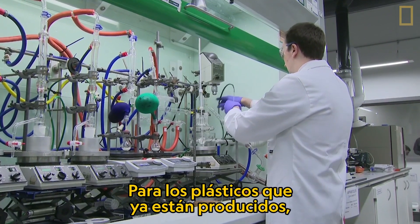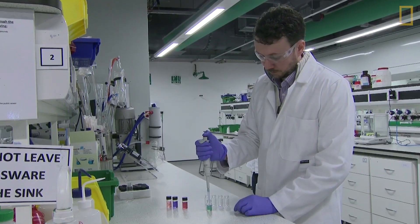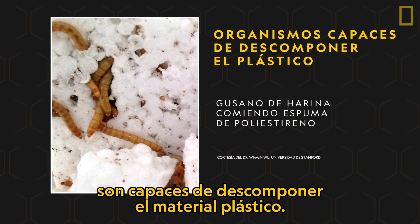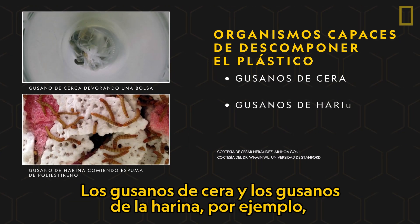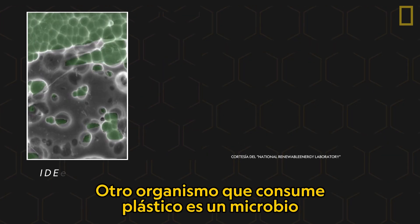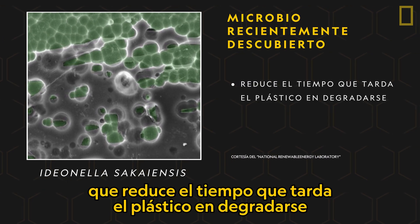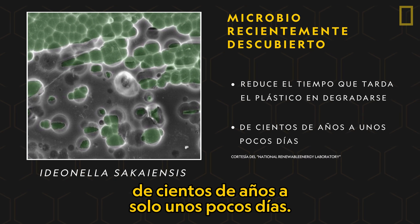For plastics that are already produced, other solutions are being explored. Scientists have discovered that a few organisms are capable of breaking down plastic material. Wax worms and meal worms, for example, can devour plastics and turn them into compost. Another plastic-consuming organism is a microbe, which shrinks the time plastic takes to degrade from hundreds of years to only a few days.